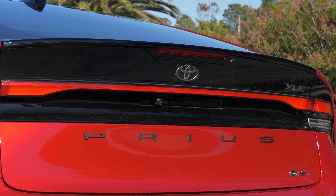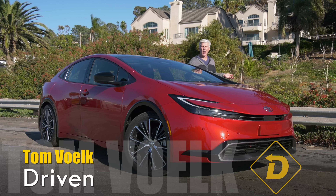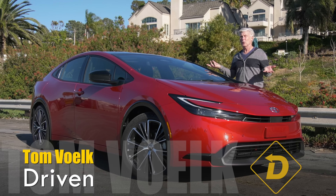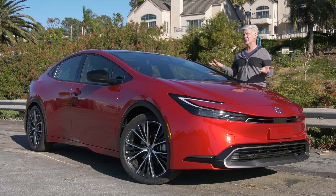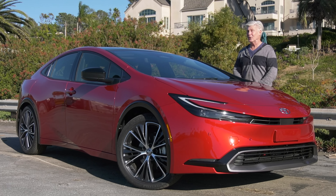It's as good-looking as the outgoing version was awkward. The 5th generation Prius is not just about design. Overall, it's a much better vehicle. It's more powerful, more efficient, and has better tech. It goes from being a punchline to a pretty desirable vehicle.